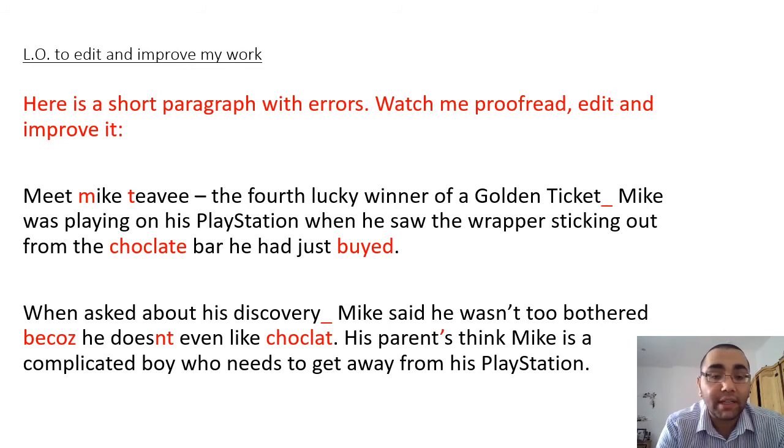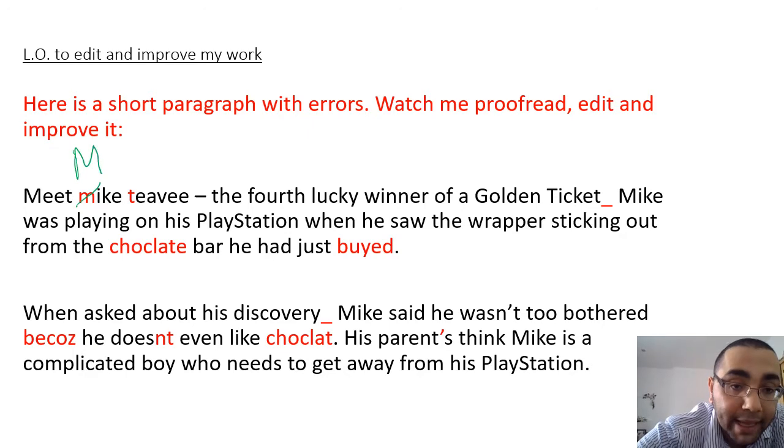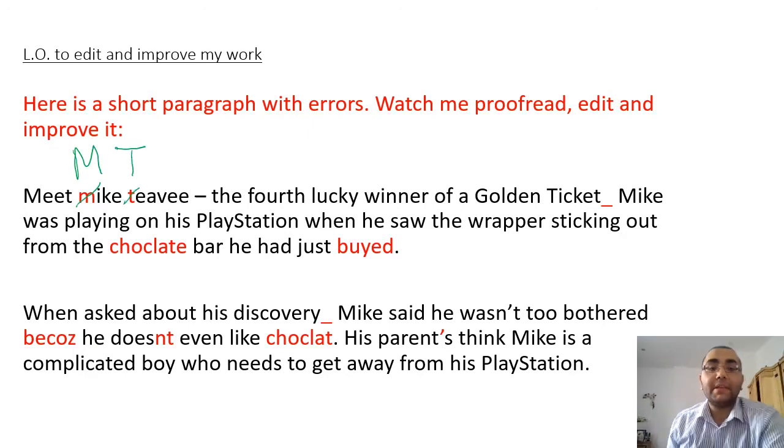First of all, let's start with the first sentence: 'Meet Mike TV.' Mike TV is a proper noun - it's the name of a person. Even though it's a fictional person, it's still the name of a person, and that needs to have a capital letter. So I'm going to cross out the small 'm' and write above it a capital M, and the small 't' and write above it a capital T.